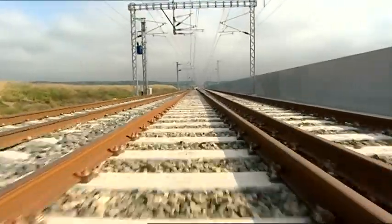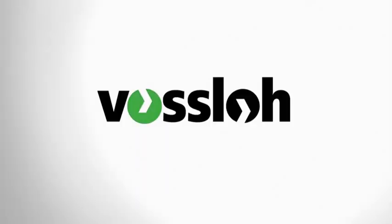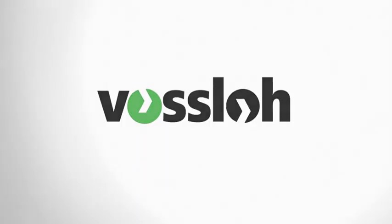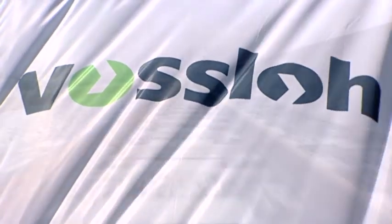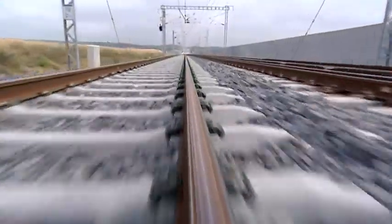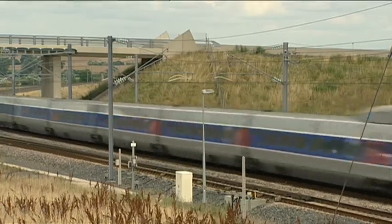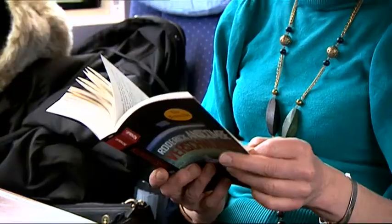Modern turnout systems not only guarantee safety, but also leave you secure in the knowledge you'll arrive on time. Vossloh is a technology leader in all matters concerning complex turnout systems. Turnout systems made by Vossloh stand for rail safety at any speed and under any load, even under extreme conditions.